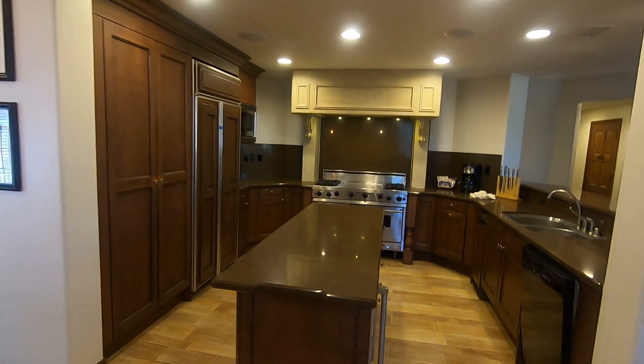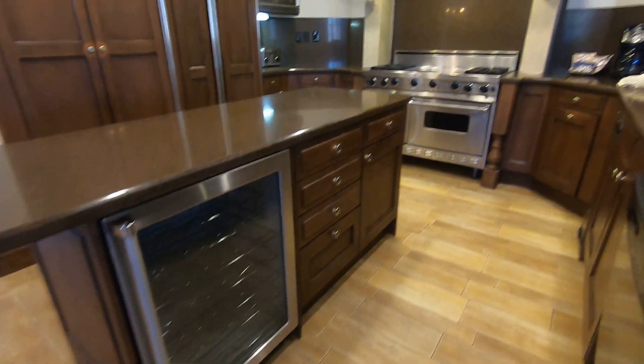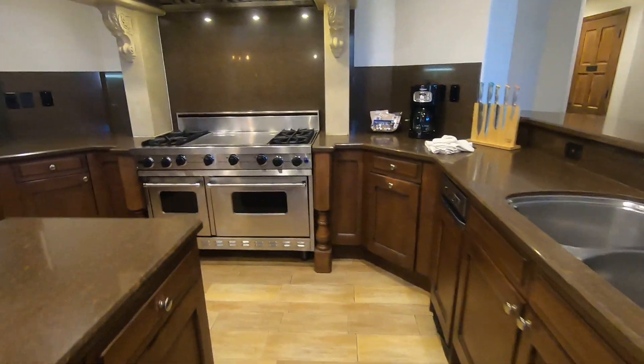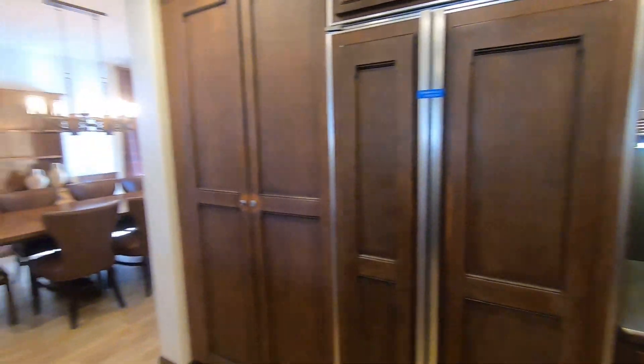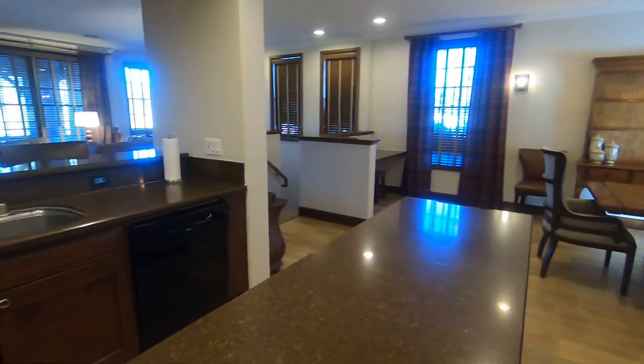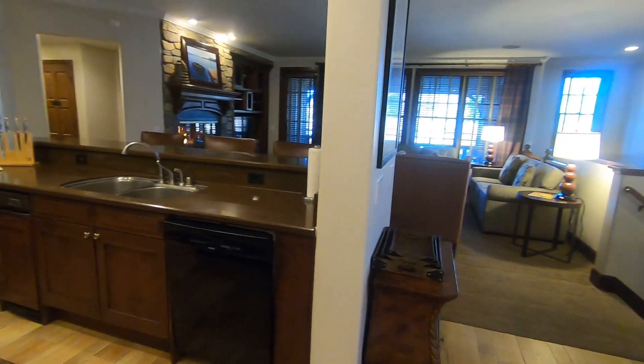Full kitchen with chef's stove and wine cooler. These villas come turnkey with all the dishes, appliances, blenders — everything you need.